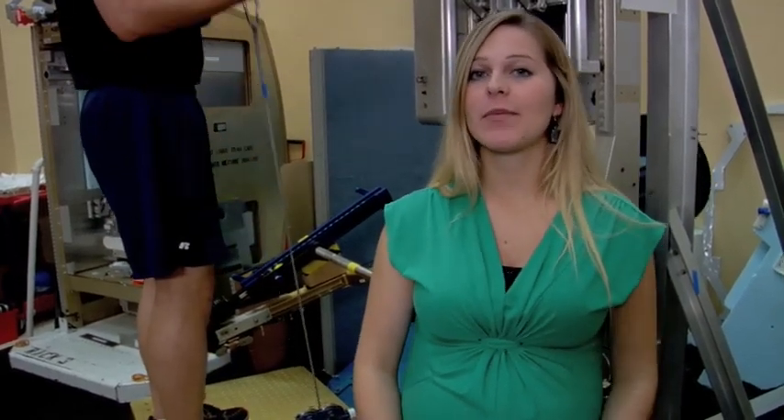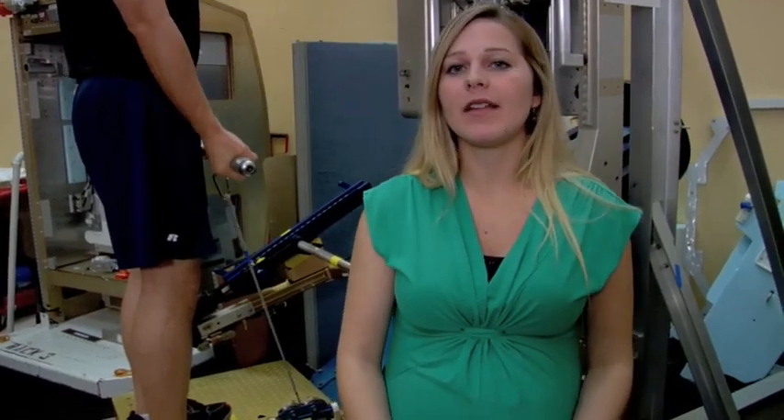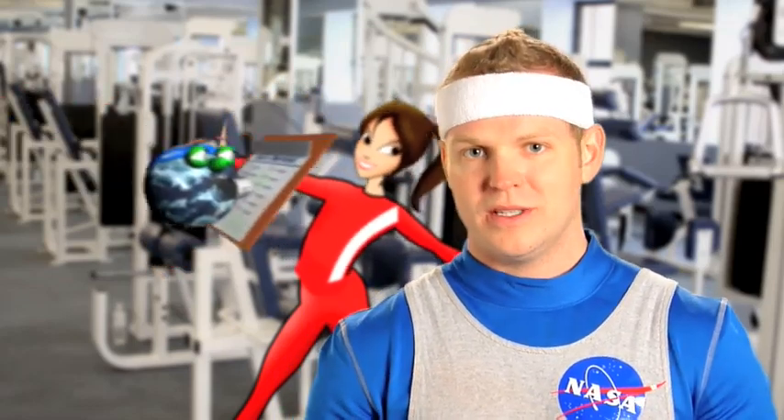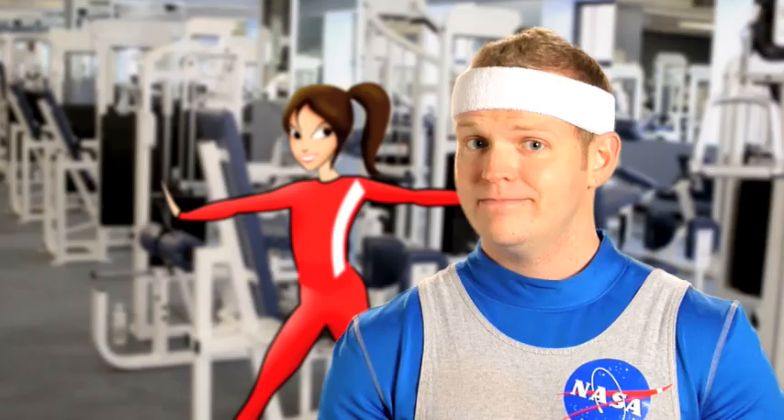It looks like you're doing another exercise on that machine. Yes, right now Dr. Lindgren is doing bicep curls. ARED also has a cable or an exercise rope that comes out of the platform, and he can pull on that rope and do several different exercises. NASA is currently preparing for missions back to the moon and Mars. The lucky astronauts that get to participate in these missions will have to exercise in order to stay healthy during these long missions. Who will those astronauts be? Who knows? It could be you.